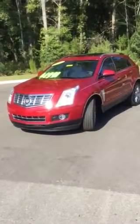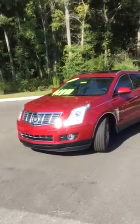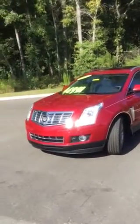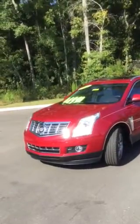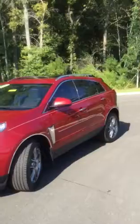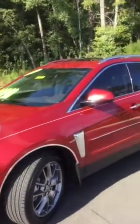Thank you for your interest in the 2015 Cadillac SRX. At a starting price of only $46,991, this 6-cylinder 3.6-liter engine only has 555 miles on it — front wheel drive, automatic transmission, and a crystal red tint coat paint job on the outside.